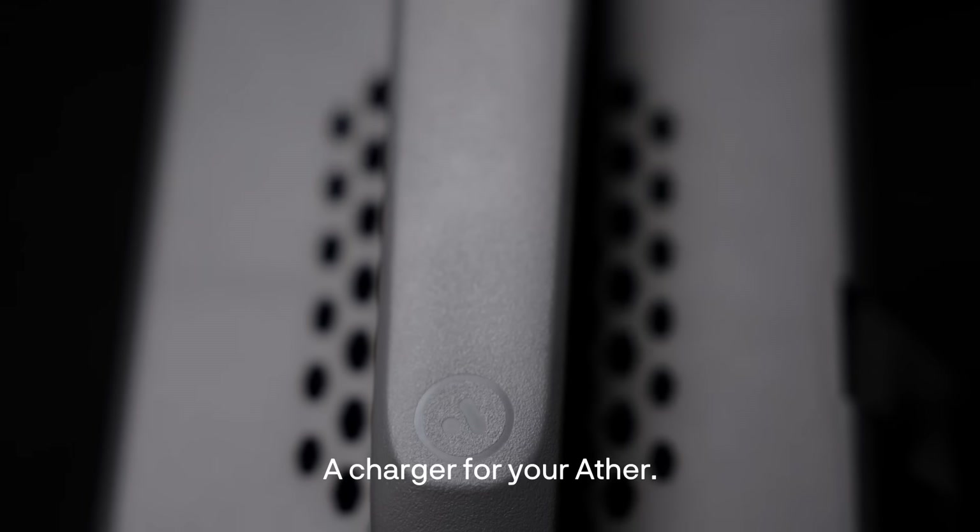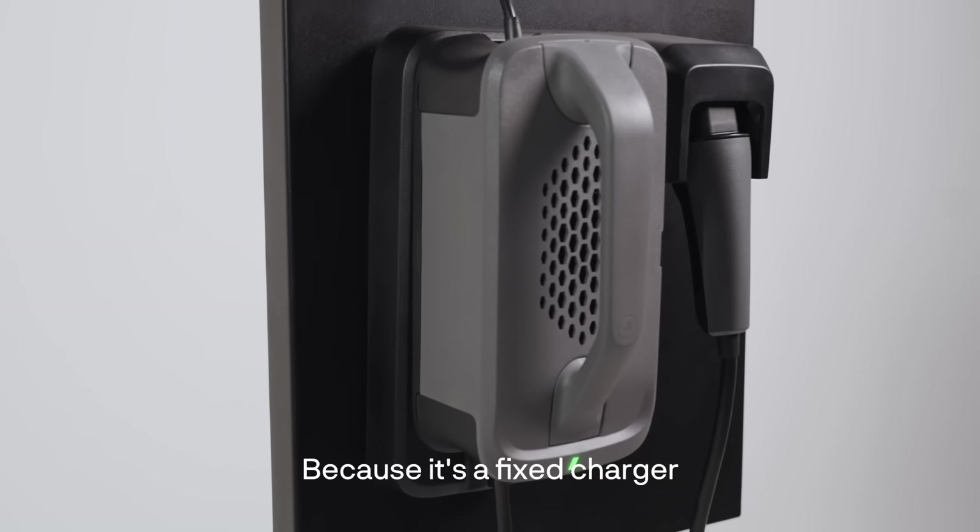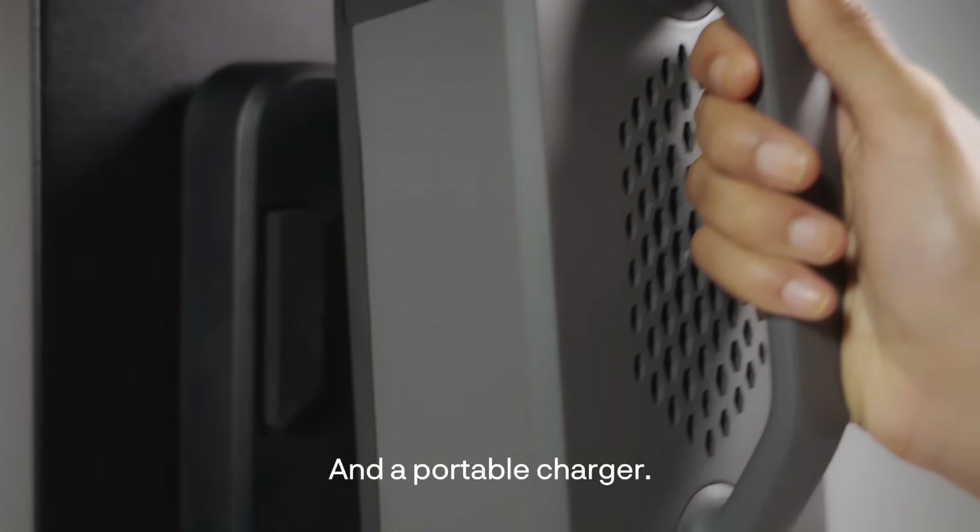This is an Ather Duo, a charger for your Ather. But why call it Duo? Because it's a fixed charger and a portable charger.